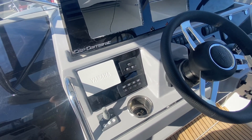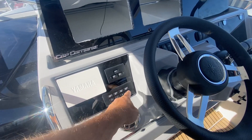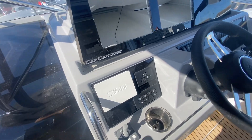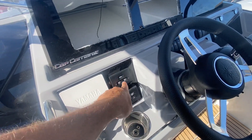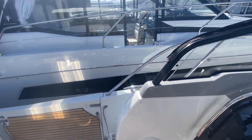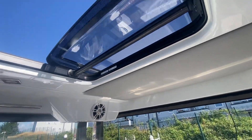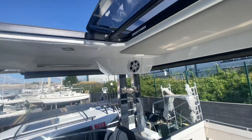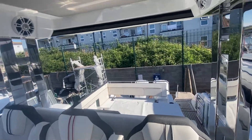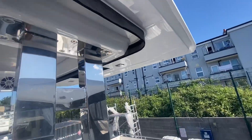We've also got Yamaha controls with autopilot, auto trim, and something called set point which holds the boat in its position. It also has the standard functions — key to start here — and down here we've got the big sub. We've also got the T-top with Fusion speakers, a sunroof, and triple seating here at the helm position. This one also has the smoke canvas cover around the T-top.